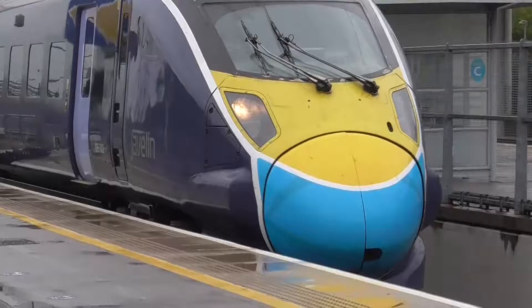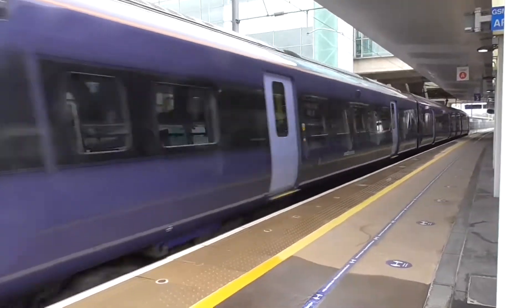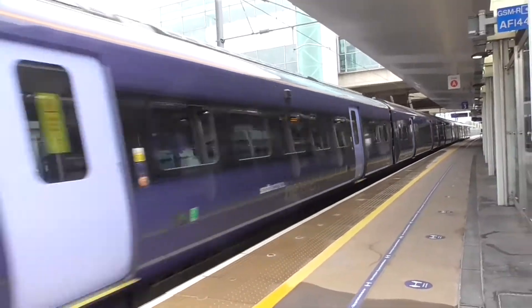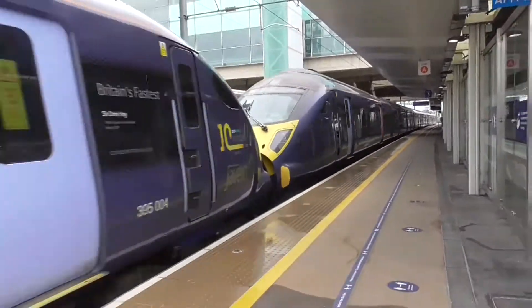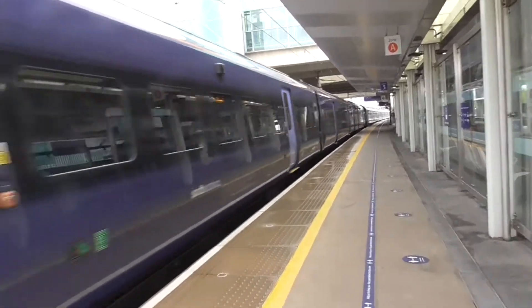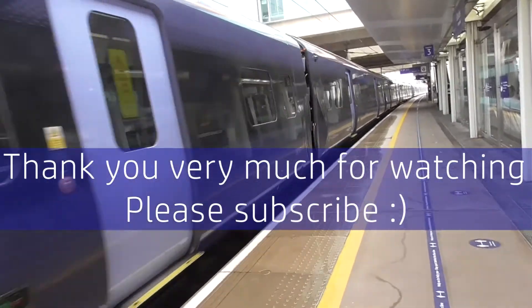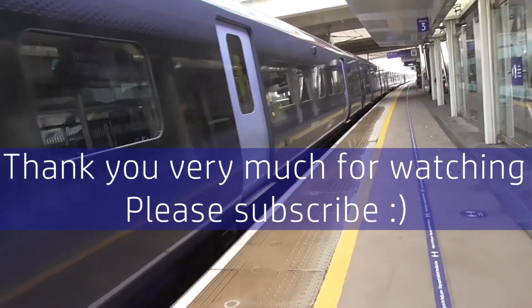Coming in now is the 1130 Southeastern service to Margate, which is the final train of the day. It is the face mask Class 395. So this one's about to call at Ashford — 395002 at the front, we saw this one earlier. And the rear is 395004, Sir Chris Hoy. So yes, thank you very much for watching this video. My next video will be from Ashford International. So until next time, goodbye!